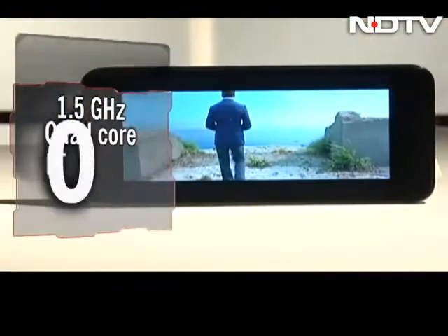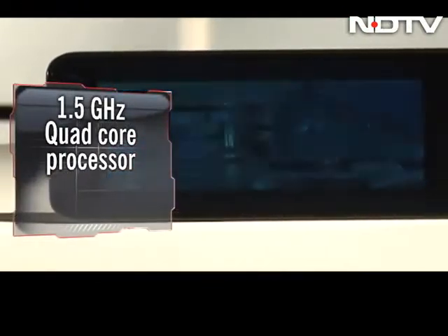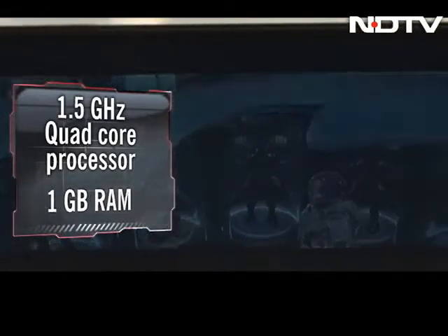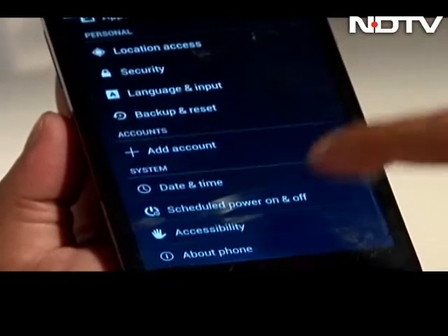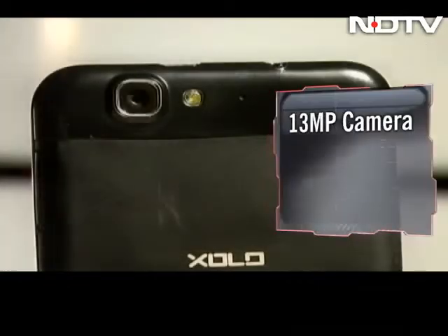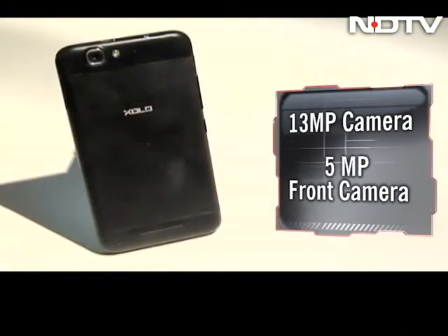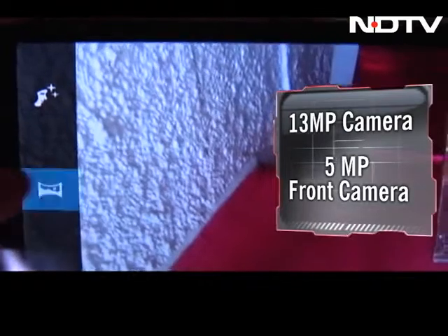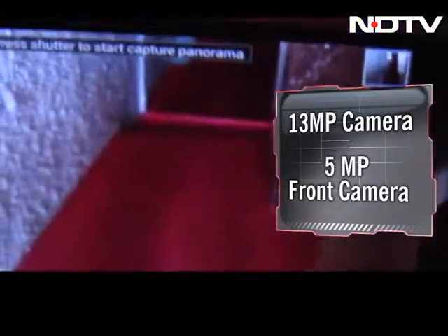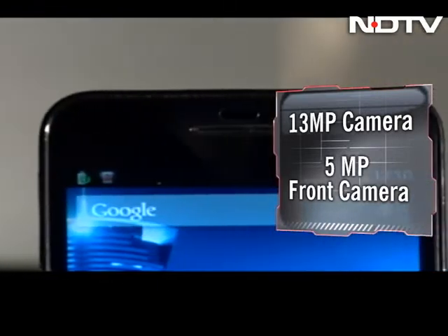The phone is powered by a 1.5GHz quad-core processor and comes with 1GB of RAM. Video played in seconds, and adding to the goodness, the Q1000S runs Android Jelly Bean. The 13MP camera looks significantly better than the previous Zolo Q1000, with Panorama, HDR, and even a Multi-Angle Panorama mode. There is also a 5MP front camera.